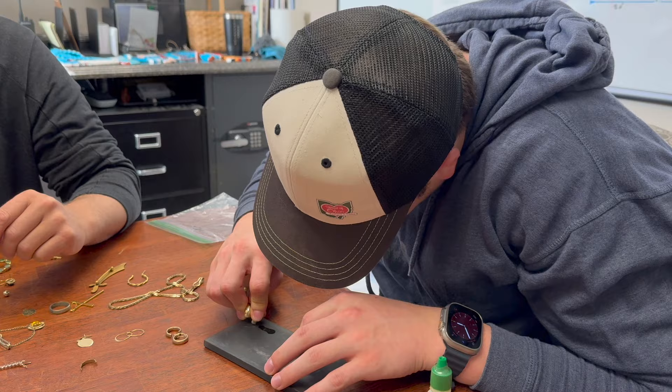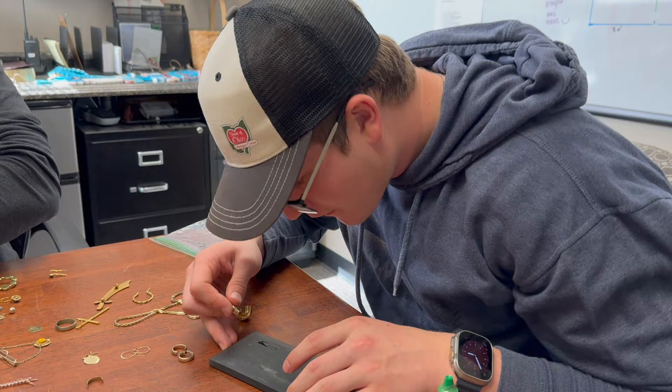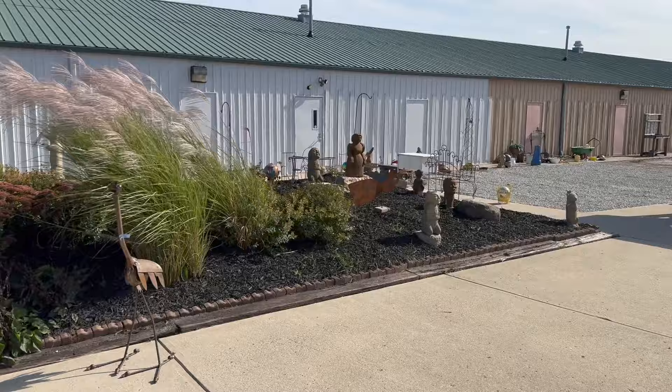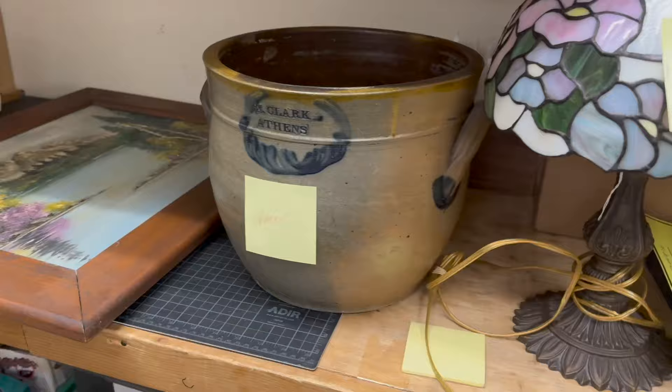Lucas is back here at the office testing some gold out — some unmarked stuff — trying to figure out if it's gold. I'm back here at the antique center. I just want to show you the progress we're making on this paint job. That whole wall right there has been painted. And we're going to be re-asphalting tomorrow — they've got the asphalt area ready to go.